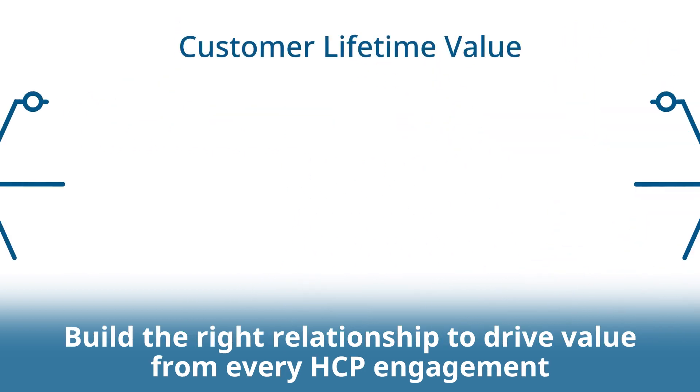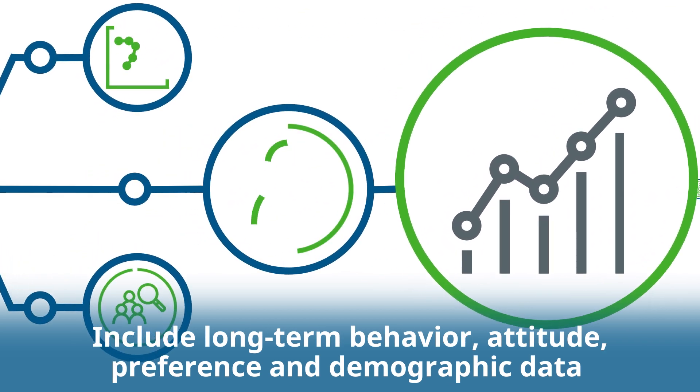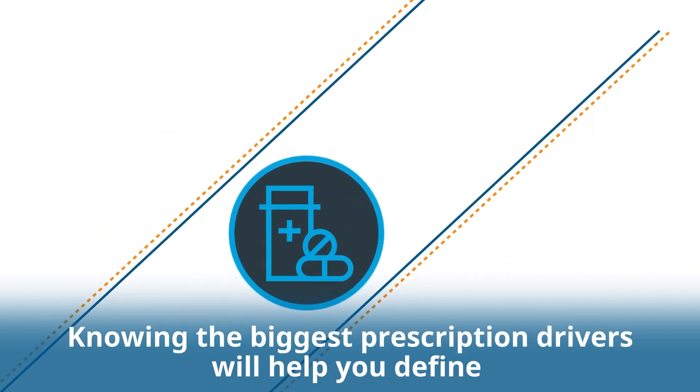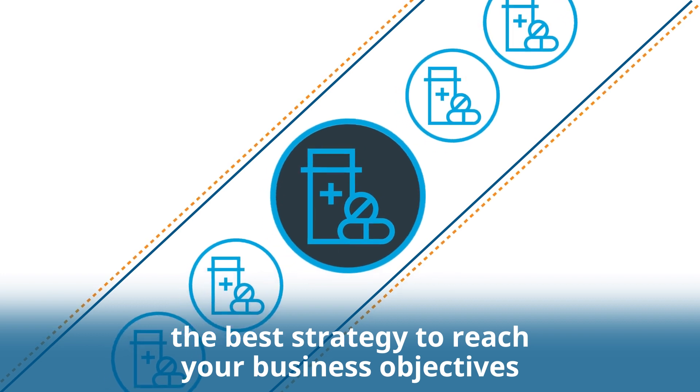Build the right relationship to drive value from every HCP engagement. Include long-term behavior, attitude, preference, and demographic data to build a comprehensive view of individual HCP value. Knowing the biggest prescription drivers will help you define the best strategy to reach your business objectives.